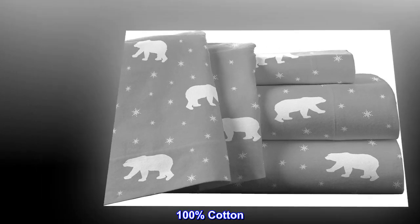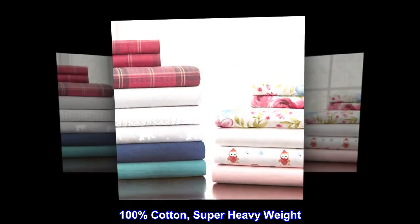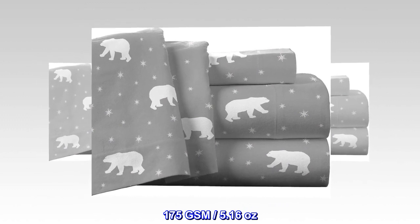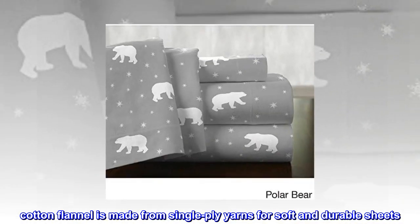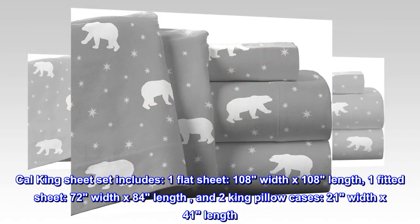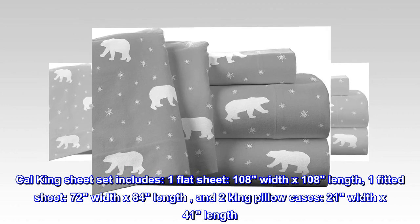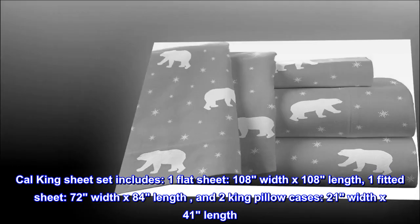100% cotton imported, super heavy weight, 175 GSM, 5.16 ounces. Cotton flannel is made from single-ply yarns for soft and durable sheets. Cal King sheet set includes one flat sheet 108" width x 108" length, one fitted sheet 72" width x 84" length, and two king pillowcases 21" width x 41" length.